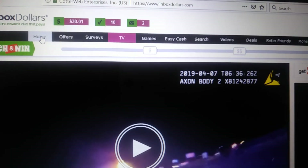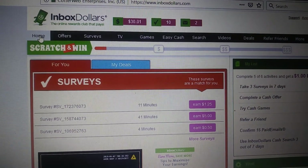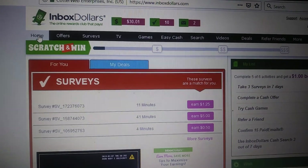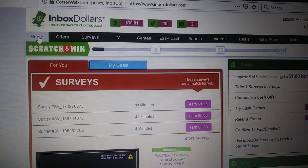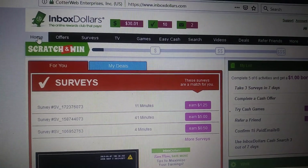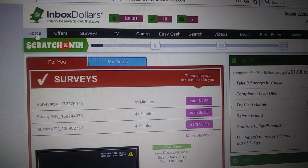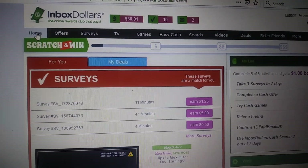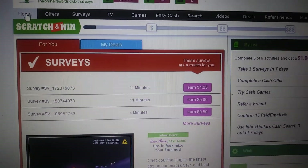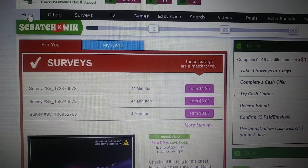Inbox Dollars actually has an app. I download it to my phone and that's what I use to watch Inbox Dollars TV. To me it works a lot better on your phone than your computer. Download the app — you can also do surveys on your phone as well. Some surveys are just for mobile, so you can make money on your phone and the website at the same time.